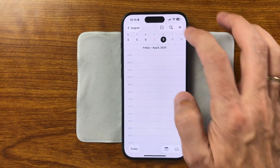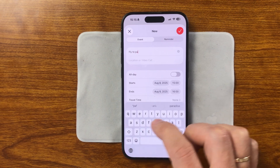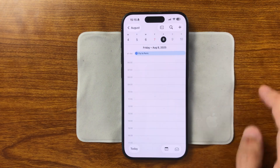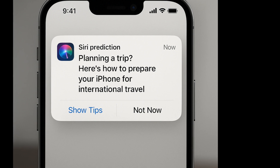Siri can now recognize when you're preparing to travel and suggest relevant actions. For example, if you're heading abroad, the system will proactively offer tips about cellular networks, eSIM setup, data plans, and roaming. It makes Siri feel smarter and more context-aware, without needing you to ask first.